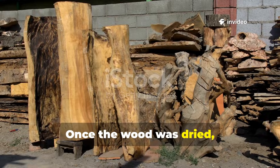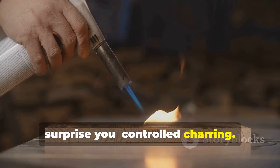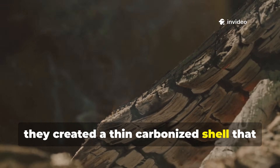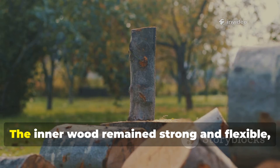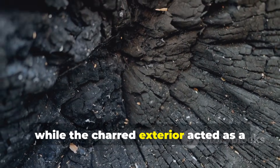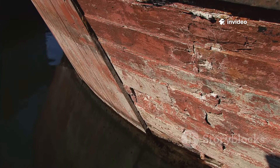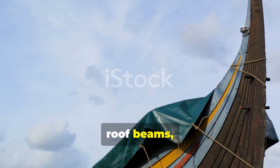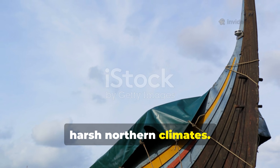Once the wood was dried, Vikings often used a technique that might surprise you: controlled charring. By lightly burning the outer layer of timber, they created a thin, carbonised shell that repelled moisture, insects, and fungi. The inner wood remained strong and flexible, while the charred exterior acted as a protective barrier against decay. This technique was applied to longship hulls, roof beams, and outdoor structures, allowing them to survive centuries in harsh northern climates.